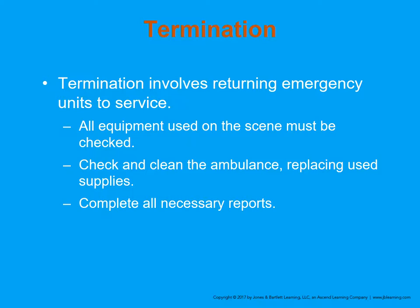Termination involves returning emergency units to service. All equipment used on the scene must be checked, the ambulance cleaned, used supplies replaced, and all necessary reports completed.